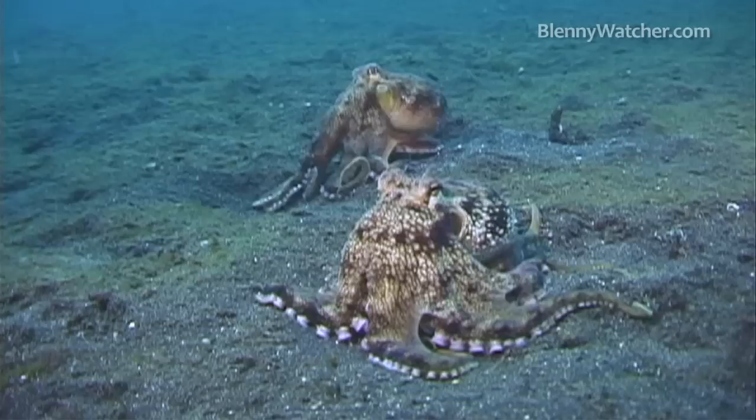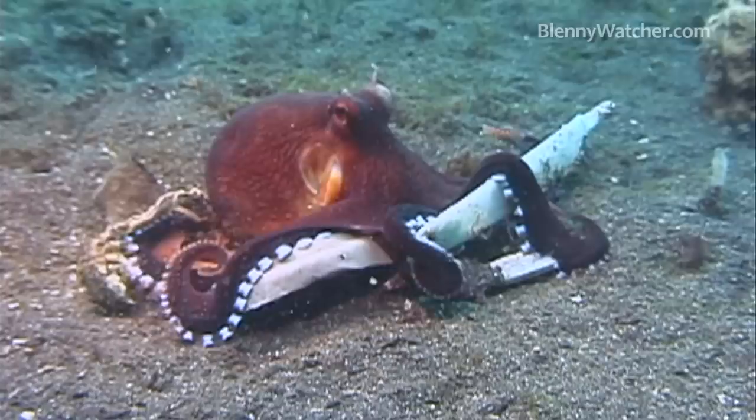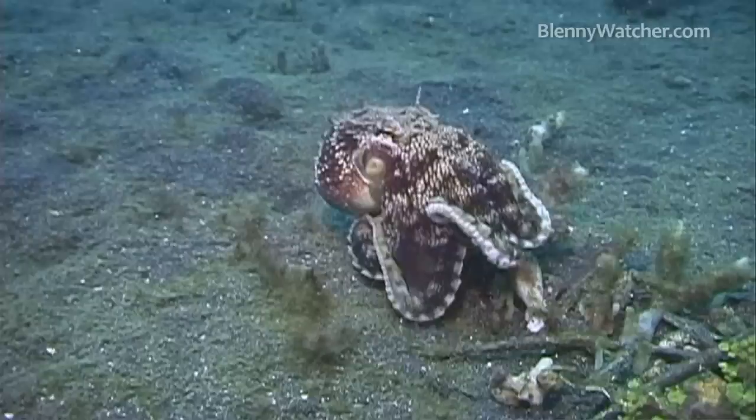Although they would abandon their homes while foraging, the pair never ventured more than five or six feet from each other. Occasionally, one would trade out a piece of home for some new item, and sometimes one would just take a piece away from the other.